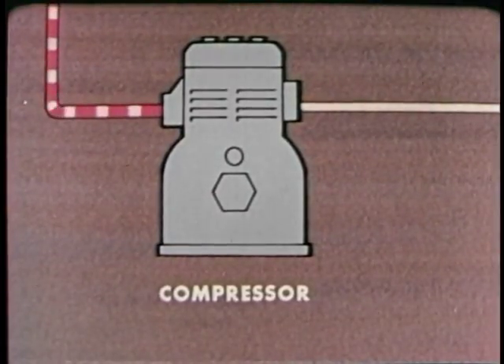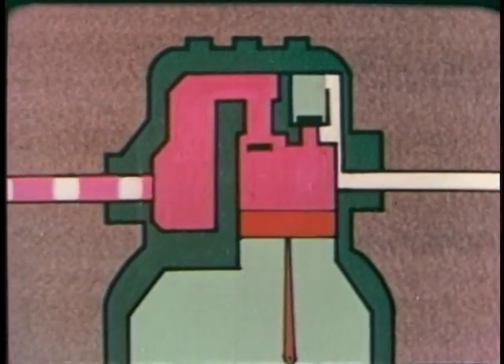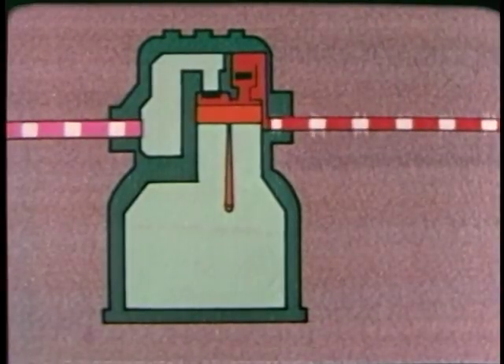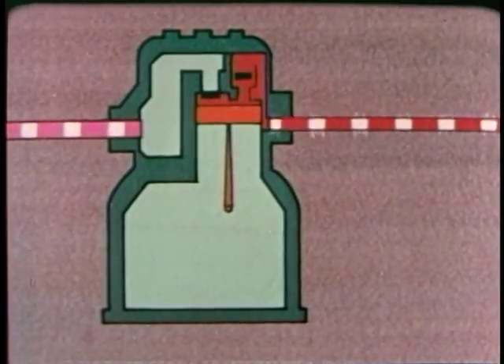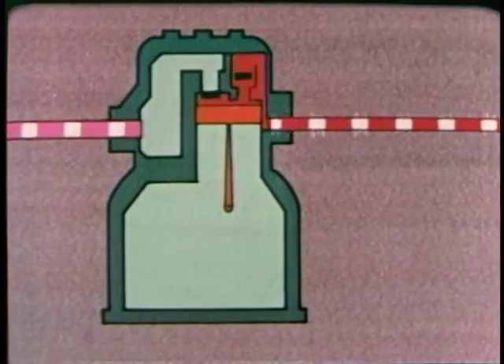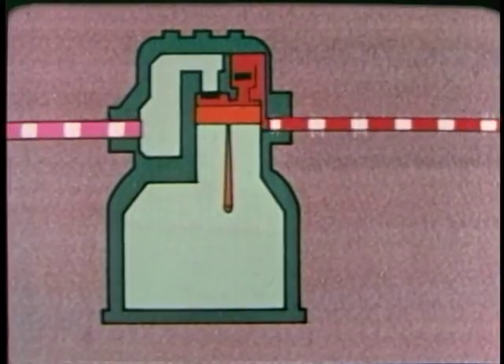The gas is sucked through the connecting line into the compressor. As the piston moves down, the suction valve opens and the gas is sucked into the compressor. As the piston starts up again, the suction valve is forced shut and the discharge valve is pushed open. On this stroke, the gas is compressed. Remember what happens when gas is compressed? Pressure goes up, temperature goes up. The gas, now at high pressure and high temperature, flows into the condenser.